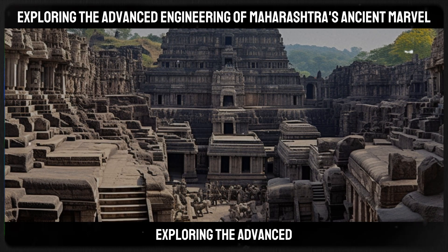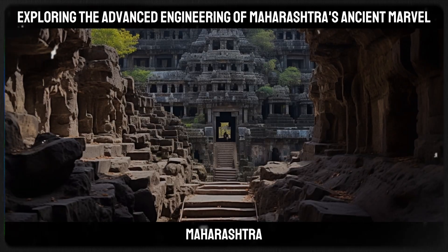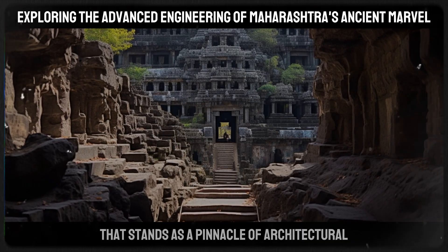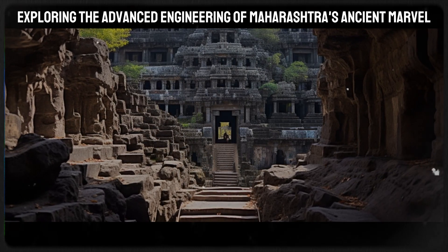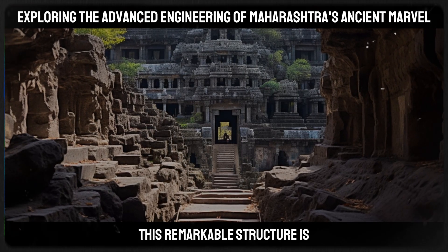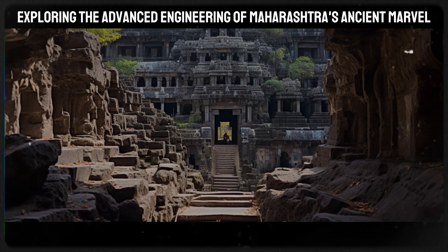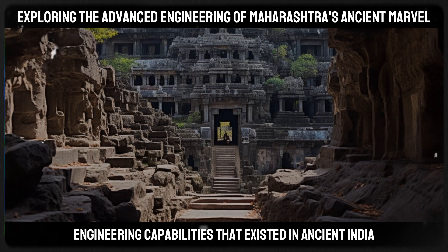Exploring the advanced engineering of Maharashtra's ancient marvel: Maharashtra, a state rich in history and culture, is home to an ancient marvel that stands as a pinnacle of architectural and engineering genius — the Kailasa Temple at the Ellora Caves. This remarkable structure is not just a monument of religious significance, but also a symbol of the advanced engineering capabilities that existed in ancient India.